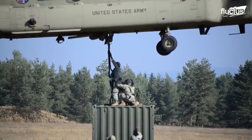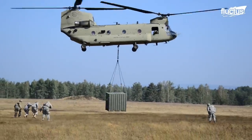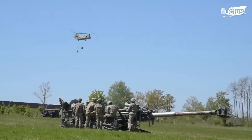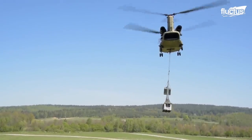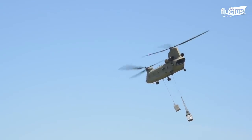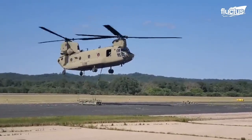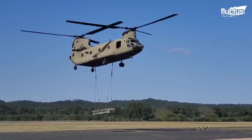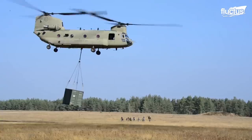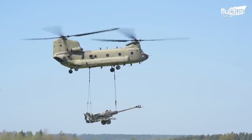The CH-47 Chinook is known for its heavy lift capabilities, which allow it to transport large and bulky cargo in various environments. It is capable of lifting up to 28,000 pounds, making it one of the most powerful helicopters in the world. Its versatility is mainly due to its unique tandem rotor design, which provides enhanced lift capabilities and stability — two rotors mounted on the same axis, powered by two turboshaft engines. This design allows the Chinook to lift and transport a wide variety of cargo, including vehicles, artillery, and even other helicopters.